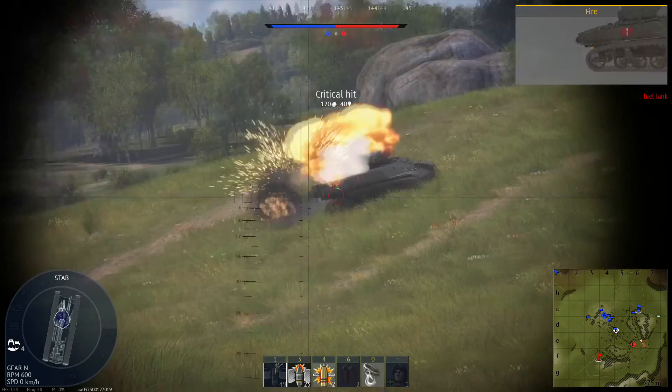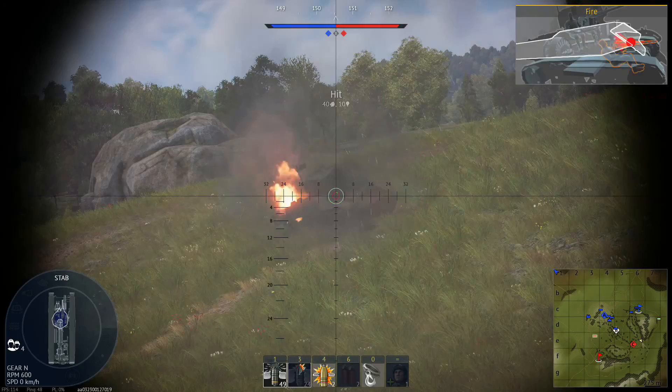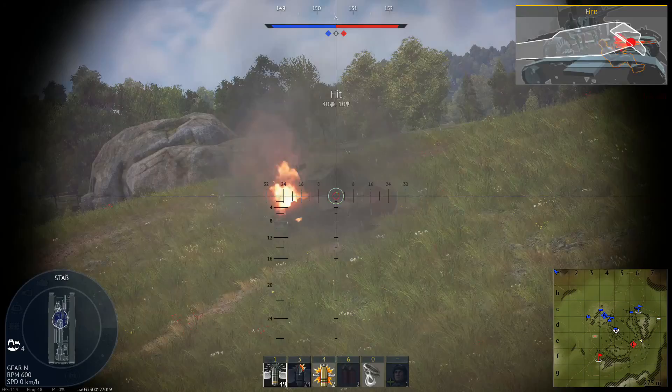As you can see, the Char B1 bis is an excellent choice for any tank player, and I have certainly enjoyed my time in it — I guarantee you will as well. And that is the Char B1 bis in 2021. Vive la République, vive la France!